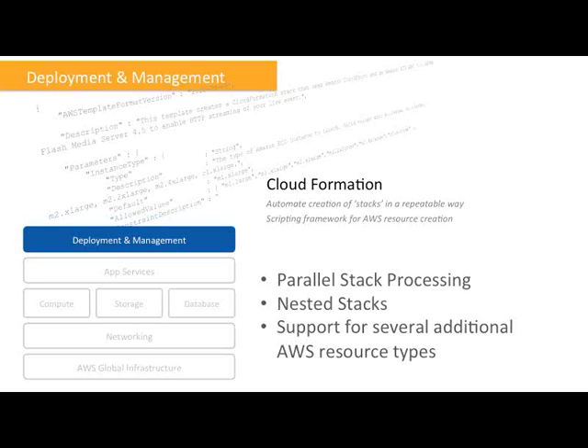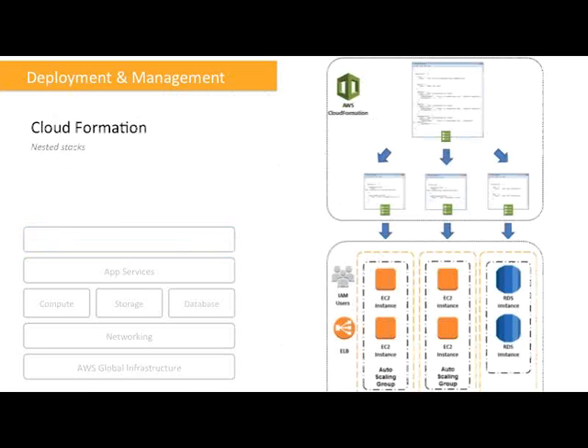With CloudFormation, we have enhancements added recently. The first is related to performance: we now have support for parallel stack processing, meaning CloudFormation can detect what activities can run in parallel when you deploy a stack. For example, if you create multiple EC2 instances, it will start creating all of them at the same time. You can also describe dependencies so CloudFormation knows it has to finish a certain job before another can proceed. We also have nested stacks — let me show an example on the next slide.